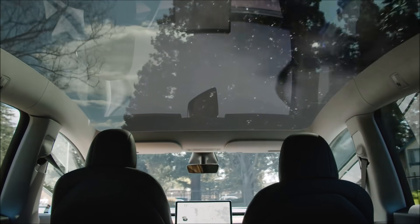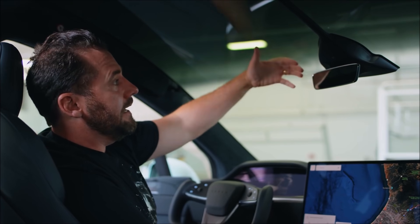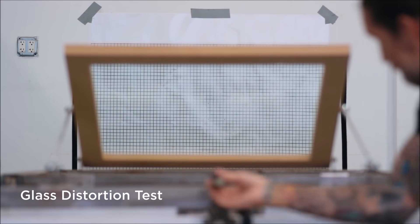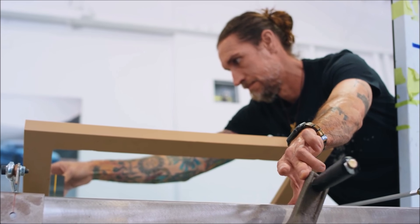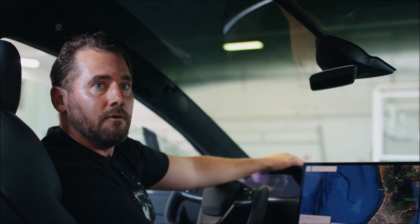Across all Tesla vehicles, there is a suite of autopilot cameras in the front of the car looking forward through the windshield. In a sense, our windshield is becoming a lens in front of the camera, and we focus on things like distortion, working hand in hand with our autopilot team on functionality, heating function, and diffraction of the images coming in. This is part of the way we're leading the industry and setting the standard for autopilot functionality and the glass quality that's required.